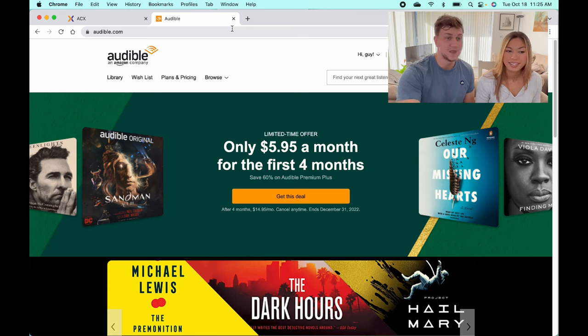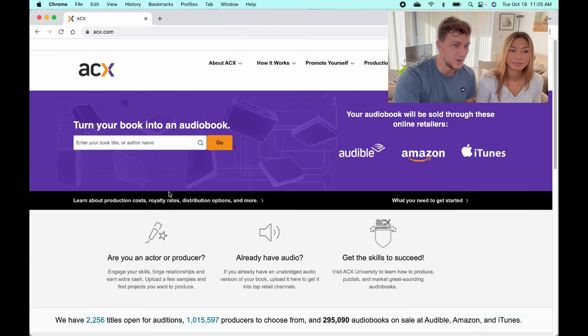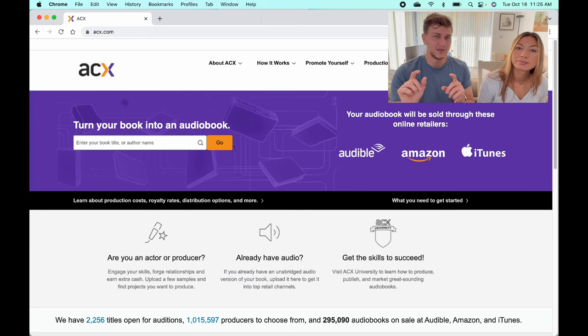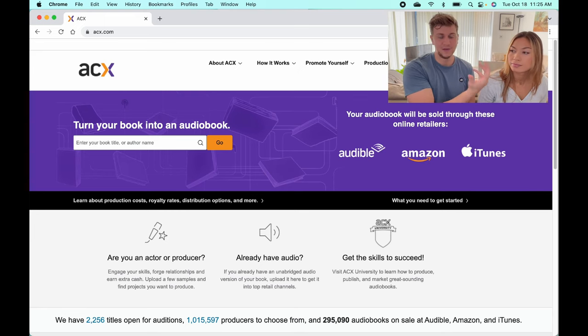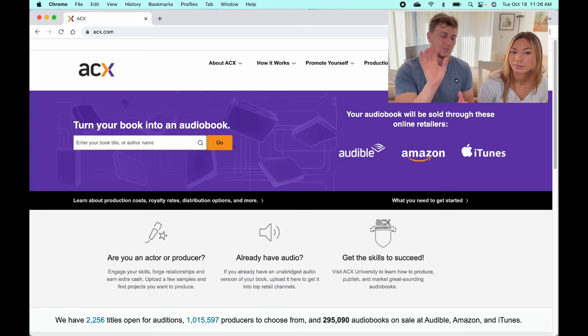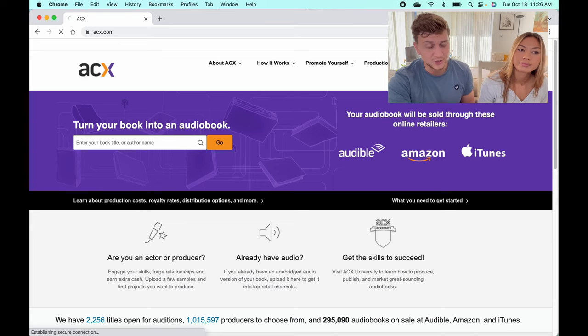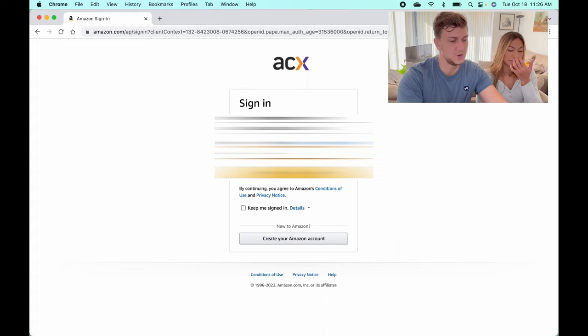So how can we find a good narrator? We come to ACX. If you've self-published before, you'll know that KDP — Kindle Direct Publishing — is where you upload your books. ACX is the equivalent for Audible: you upload your book to ACX, it gets approved, and then it's available for sale on Audible. You log in using your Amazon account.